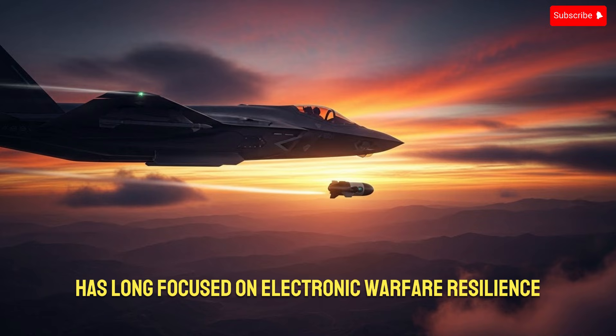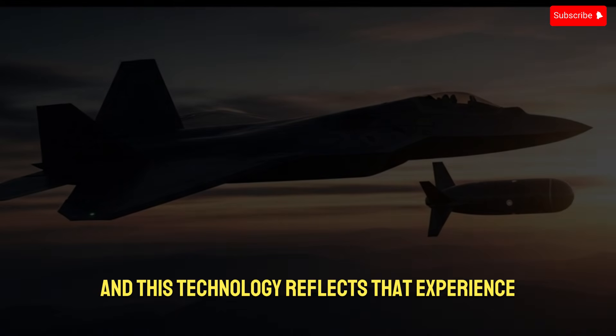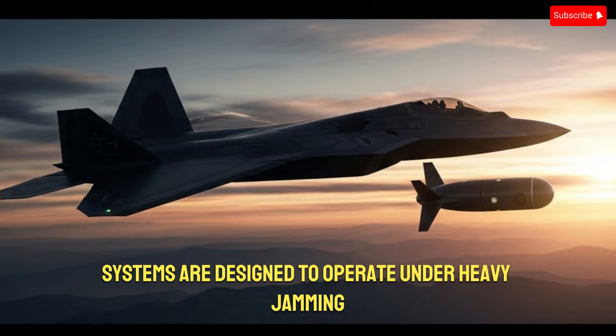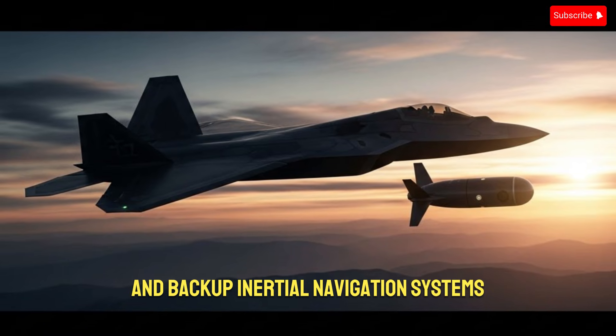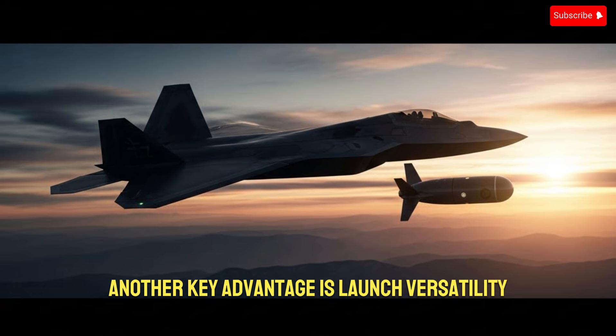Israel has long focused on electronic warfare resilience, and this technology reflects that experience. The capsule drone systems are designed to operate under heavy jamming, using encrypted communications, frequency hopping, and backup inertial navigation systems.